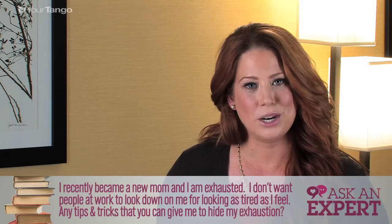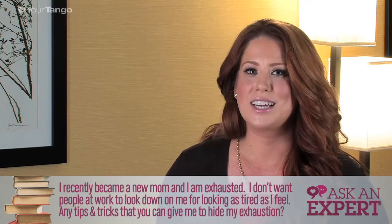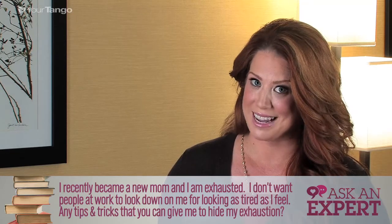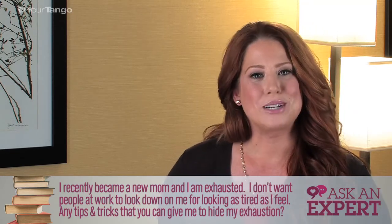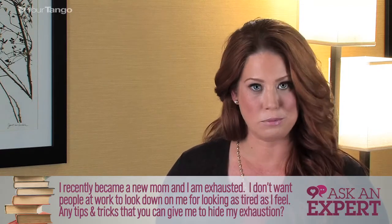So if you keep it right next to where you're about to fall asleep, you won't forget and you'll wake up looking a lot more refreshed than you did when you went to bed. So my top three products that you should have on hand — number one, a makeup remover wipe.